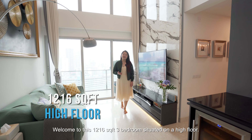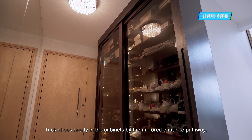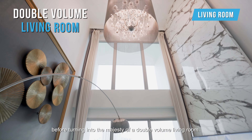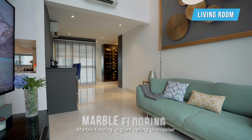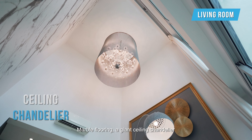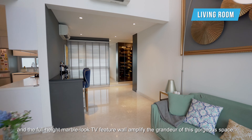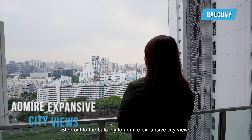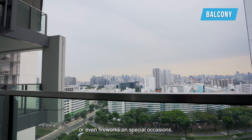Welcome to this 1,160 square feet 3-bedroom unit situated on a high floor. Tuck shoes neatly in the cabinets by the mirrored entrance pathway before turning into the majesty of a double-volume living room. Marble flooring, a giant ceiling chandelier, and a full-height marble-look TV feature wall amplify the splendour of this gorgeous space. Step out to the balcony to admire expansive city views or even fireworks on special occasions.